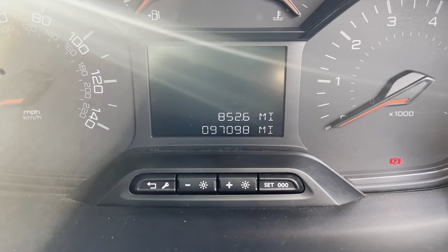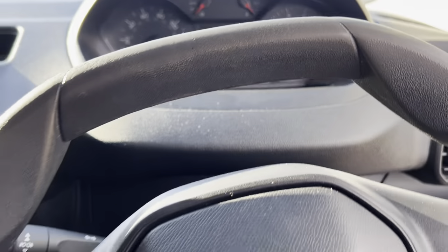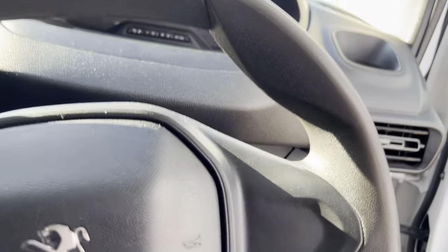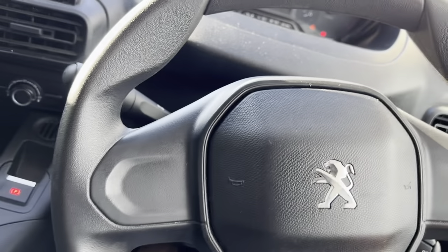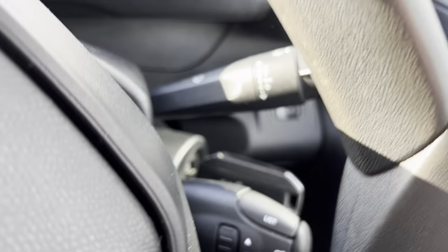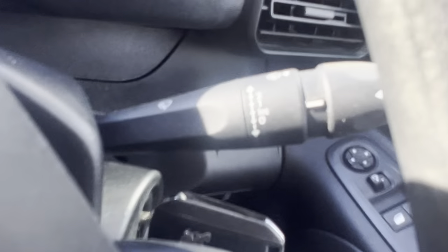Getting inside now. It's got 97,000 miles on the clock. The steering wheel's in great condition — there's no real sign of wear. Starting it up, as you can see it starts straight away. So you've got 97,000 miles on the clock on this one.